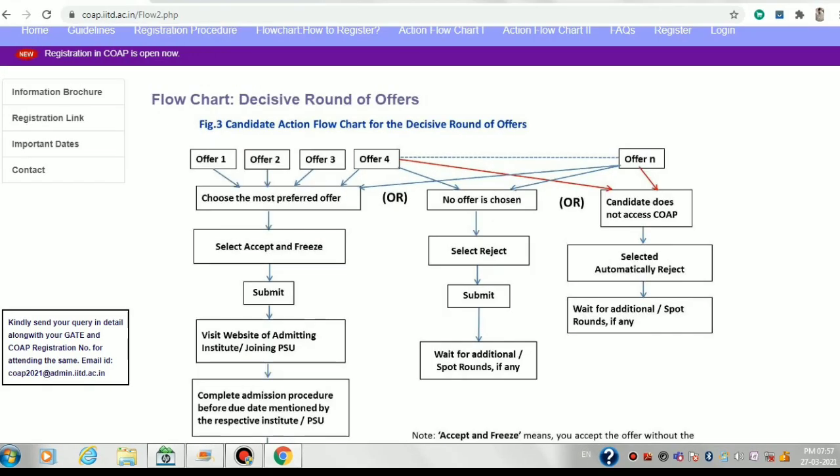In the spot rounds — the decisive rounds — there is no option for retaining and waiting. Either you accept and freeze that offer, or you reject and wait. If you reject and wait, you can go to the next spot round and see what offer you get. You can again accept it or reject it and go to the next round if it happens, but there is no retain and wait option in spot rounds.